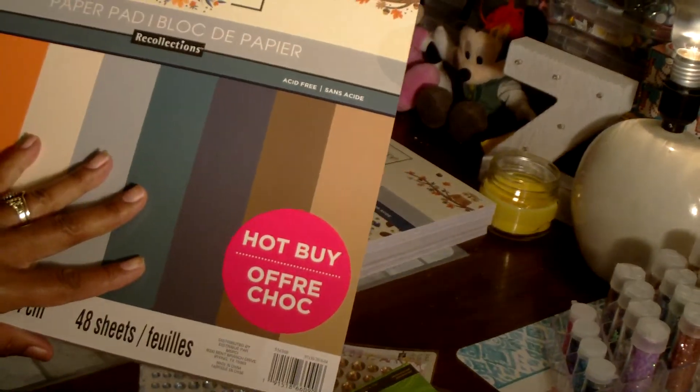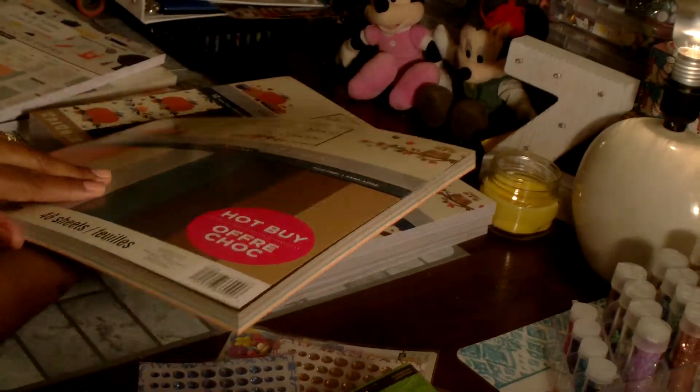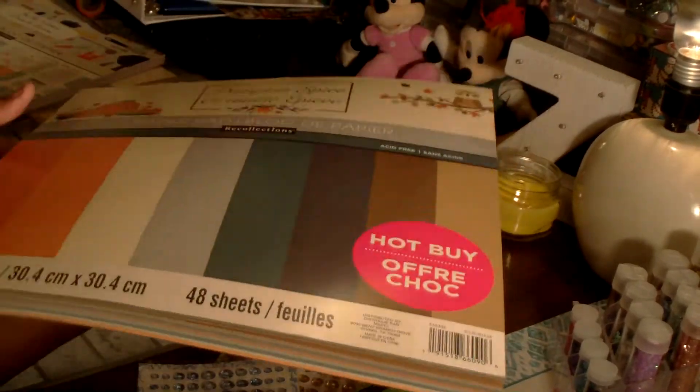This one here is Pumpkin Spice and it's just solid colors — solid backgrounds or blank card bases. Really, really pretty fall colors.